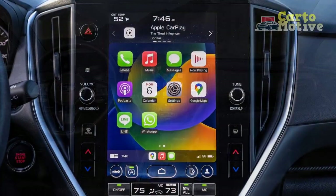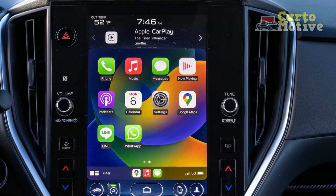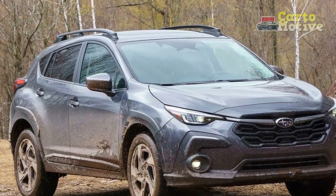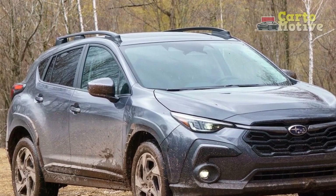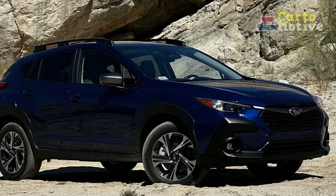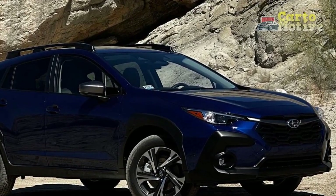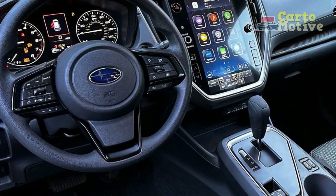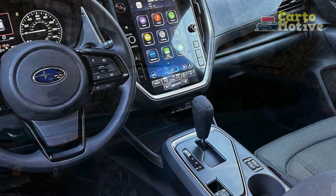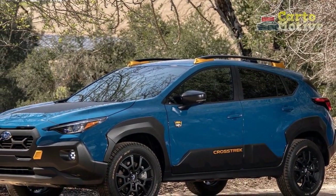This feature not only contributes to the Crosstrek's all-weather capability but also bolsters its off-road prowess, allowing drivers to confidently explore trails and unpaved paths. On city streets and highways, the Crosstrek's responsive steering and smooth ride provide a comfortable and controlled driving experience, with a suspension system that strikes a good balance between absorbing bumps and maintaining composure during cornering.